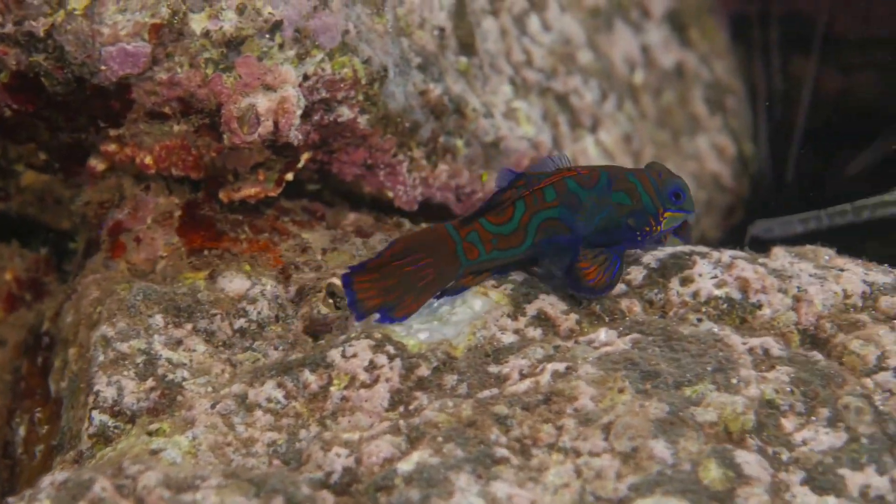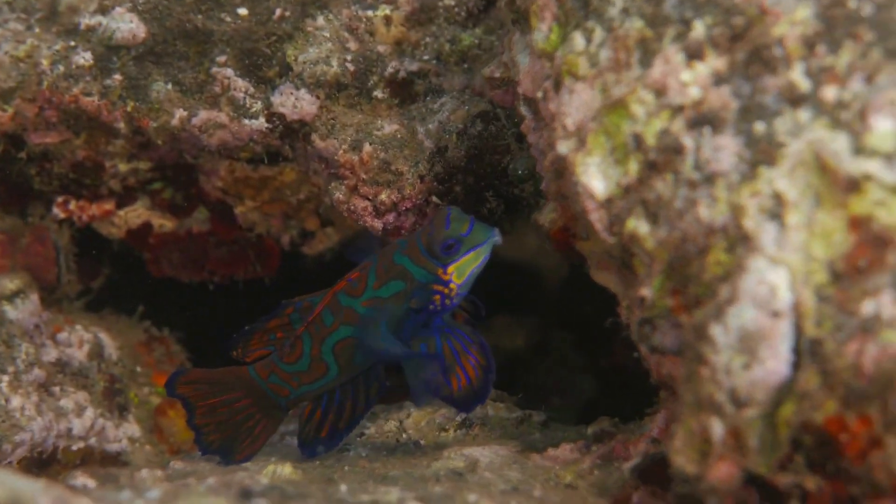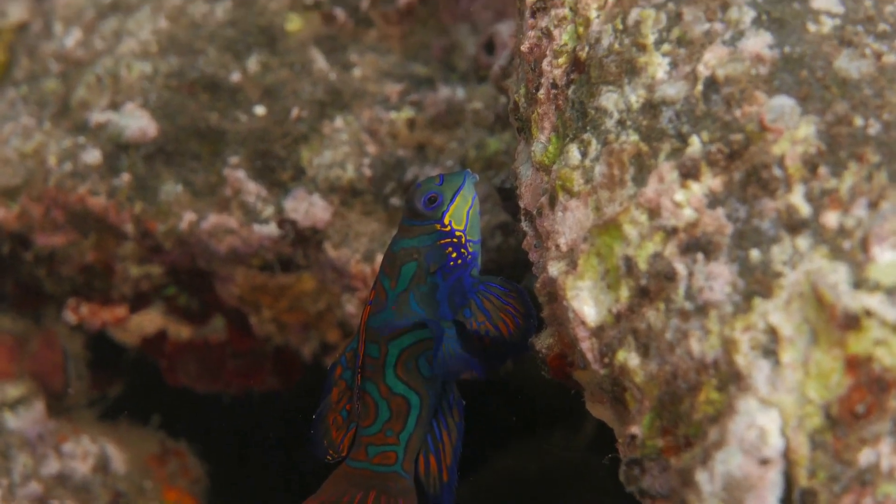The mandarin fish, with its vibrant colors, delicate grace, and captivating life cycle, reminds us of the breathtaking diversity that exists beneath the ocean's surface.